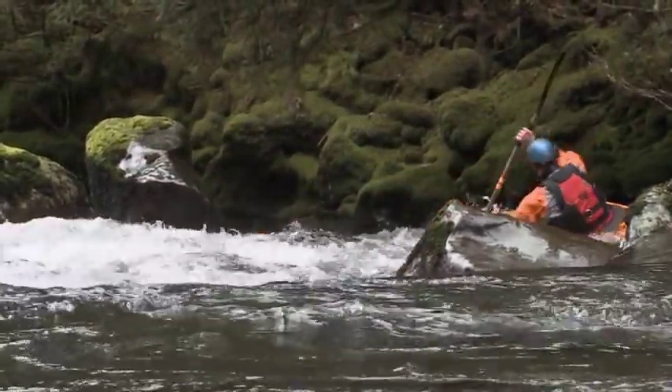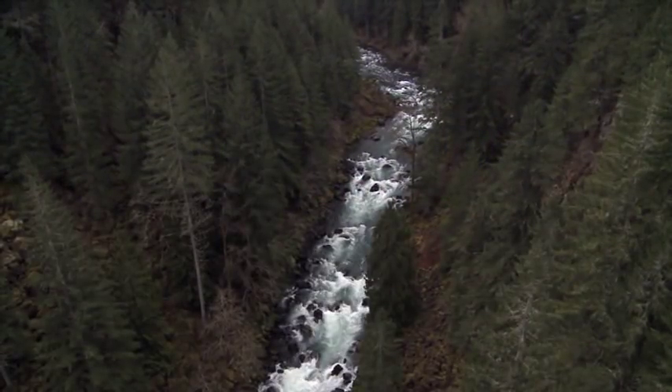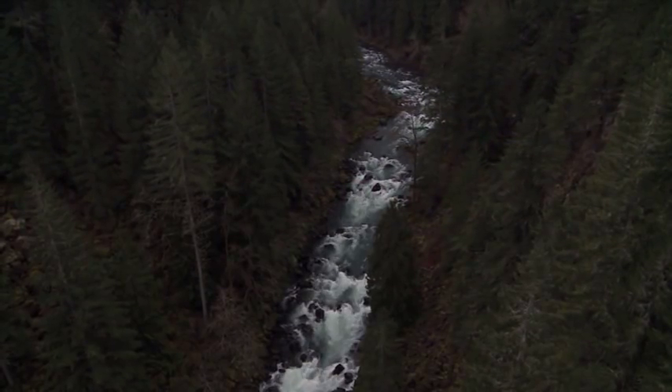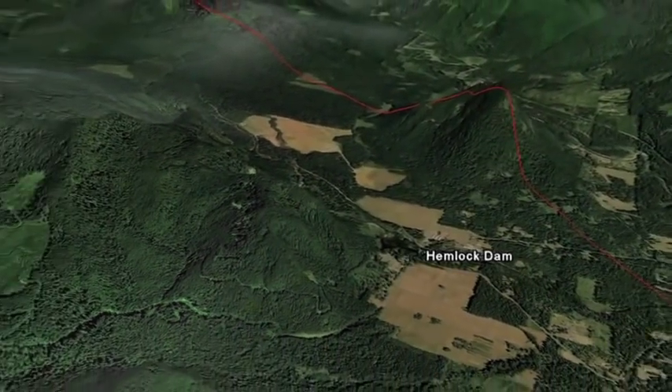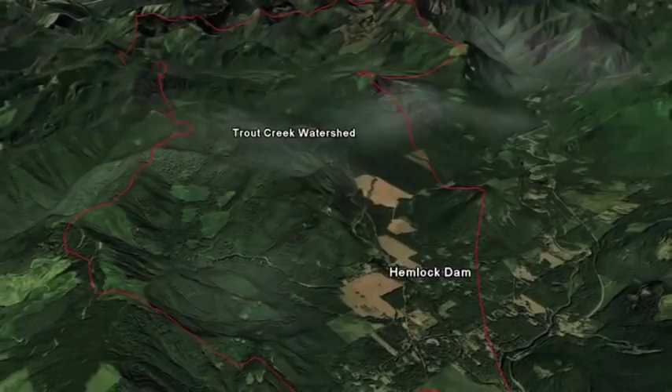Hemlock Dam was built two miles up Trout Creek from its confluence with the Wind River, and it blocked off over 12 miles of prime habitat for wild steelhead. It's about an hour and a half drive east up the gorge from Portland, Oregon and Vancouver, Washington.